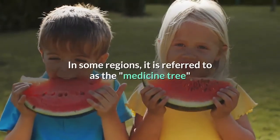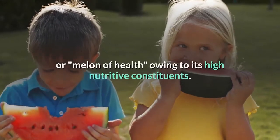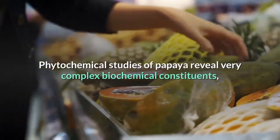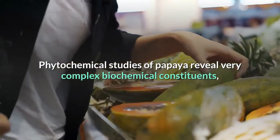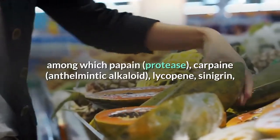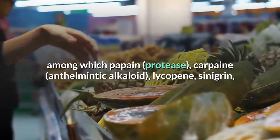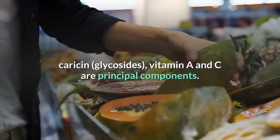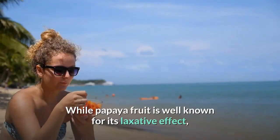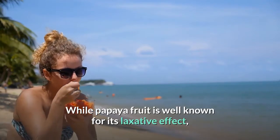The papaya plant, biologically known as Carica papaya, is grown in most tropical countries. In some regions it is referred to as the medicine tree or melon of health, owing to its high nutritive constituents. Phytochemical studies of papaya reveal very complex biochemical constituents, among which papain, protease, carpain, anthelmintic alkaloid, lycopene, sinigrin, carotenoid glycosides, and vitamins A and C are principal components.